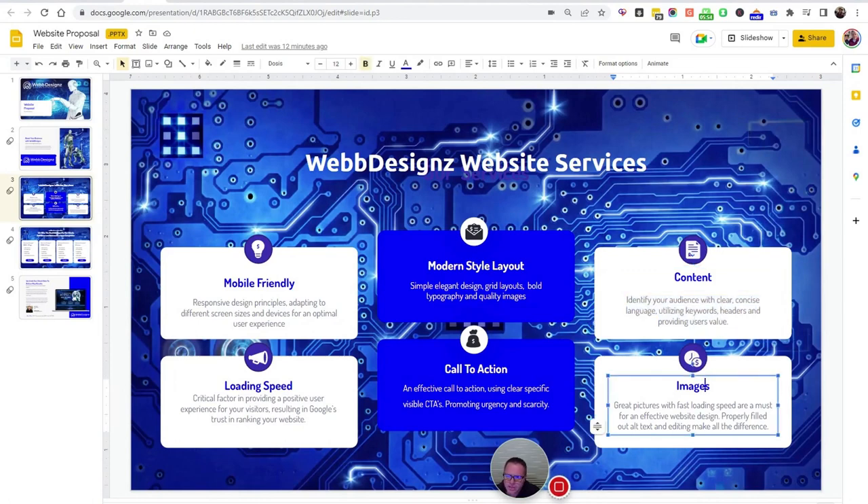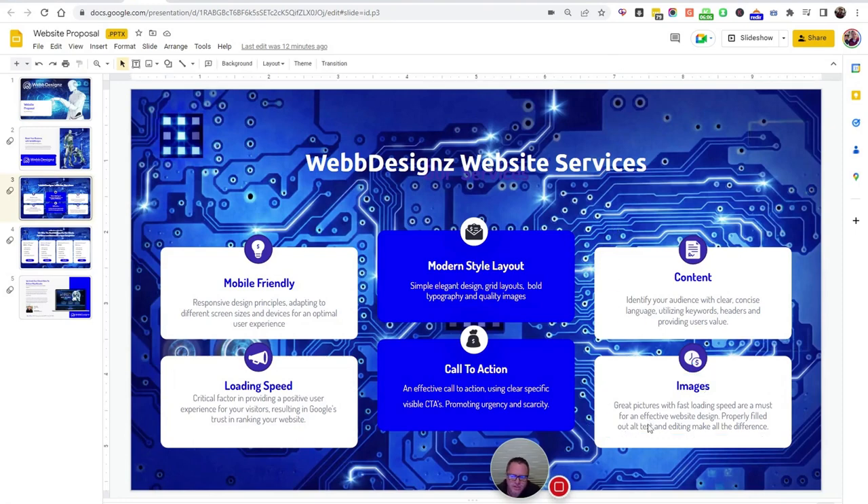Next is images. You want great pictures but they also need to have fast loading speed — it's a must for effective website design. Properly filled out alt text and editing make all the difference. Alt text is a spot where, anytime you load an image, you can fill it out. The Google robots can't actually see your image, so in order to know what it is, they need alt text assigned to them — effectively filled out with keywords and properly structured.